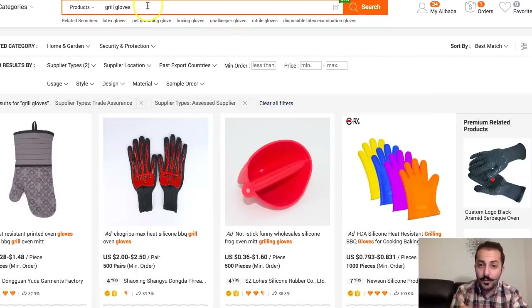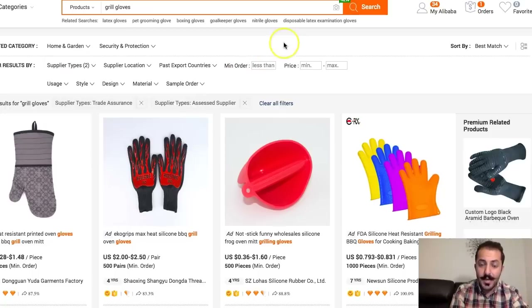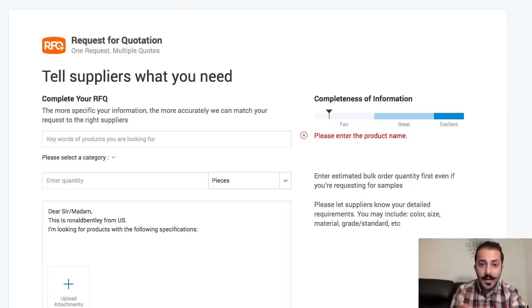It is very important that if you do go through the old way, you select the two filters — trade assurance and gold supplier. But I truly suggest you go to Submit RFQ, fill it out, send it out, and that's that. This will literally take even less than two minutes — probably like 30 seconds. This is exactly how you can find a supplier in less than two minutes in 2018 to launch your private label products.